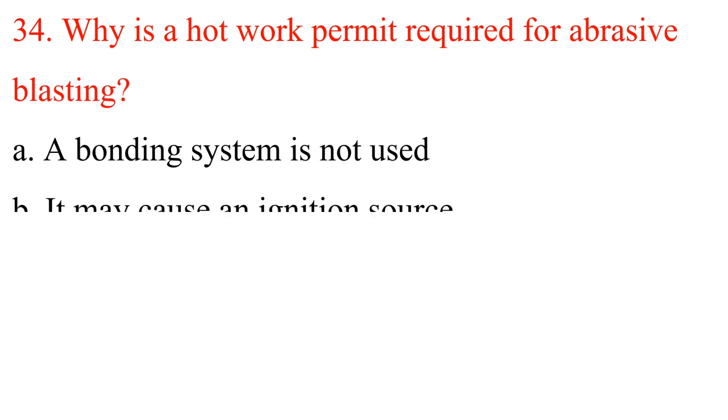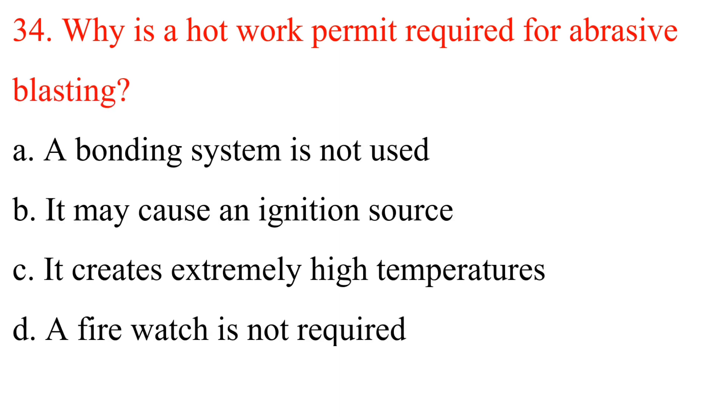Question 34: Why is a hot work permit required for abrasive blasting? A. A bonding system is not used. B. It may cause an ignition source. C. It creates extremely high temperatures. D. A fire watch is not required. Answer is B: It may cause an ignition source. Thank you.